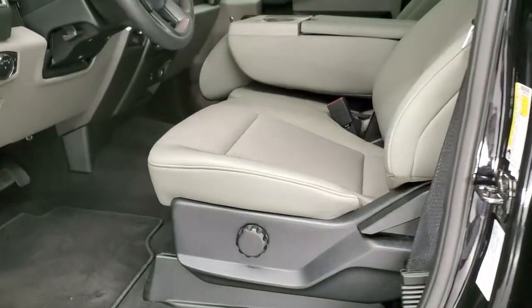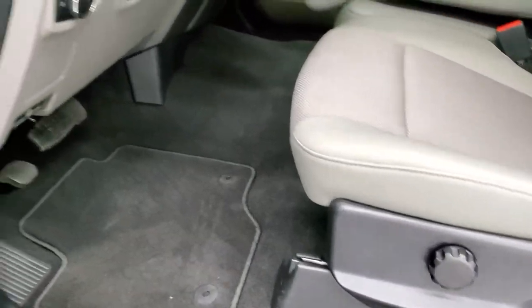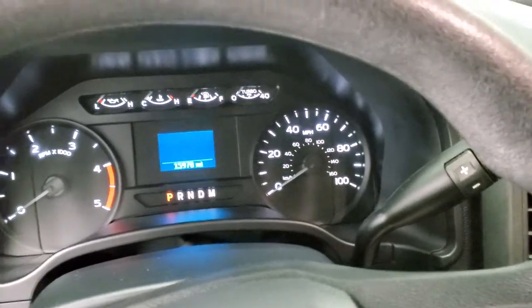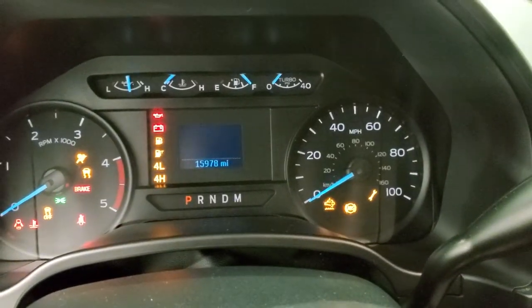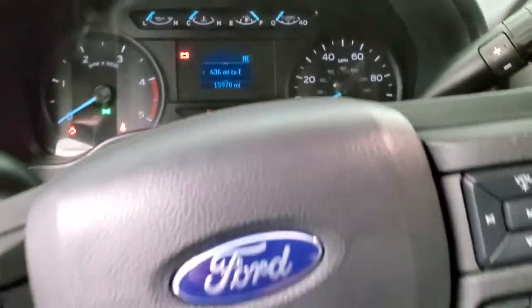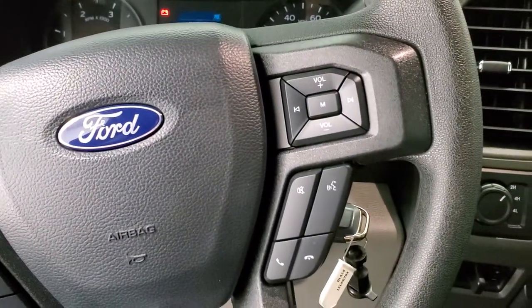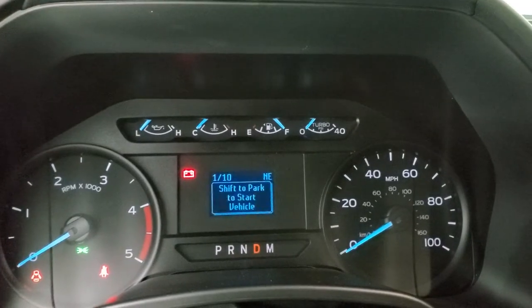Inside, the XL package gives you the gray cloth interior. There are no rips or tears on the seats — very nice condition. Factory floor mats, power windows, power locks, power mirrors, and auto headlamps. It does have a tilt and telescopic steering wheel. The steering wheel is in great condition and it has Bluetooth and audio controls on the right. This one does have the 10-speed automatic transmission — you can see the 1 of 10 there, which is pretty cool.